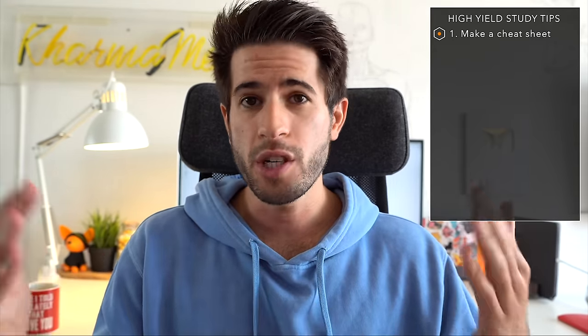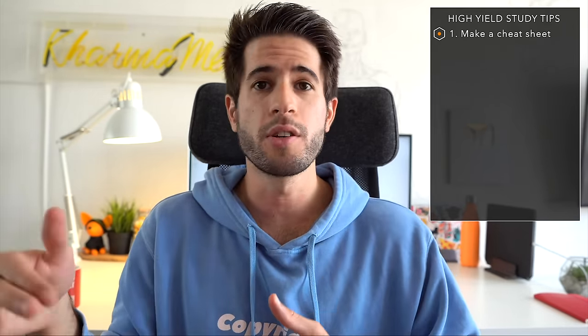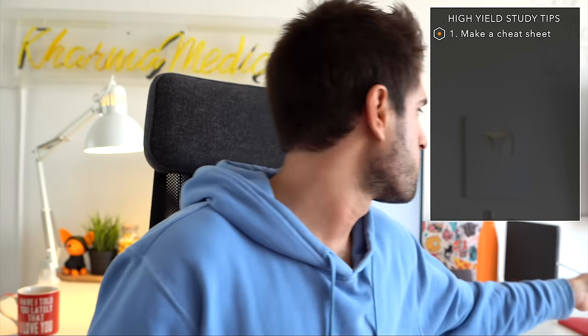The first thing I want to talk about is making a cheat sheet at the very beginning. You've got one hour of break time to use however you want throughout the exam, and in the first 15 minutes you have a tutorial. I would highly recommend using 5 or 10 minutes of that 15-minute tutorial to make yourself a cheat sheet that you can then refer to as you're going through all the different blocks.